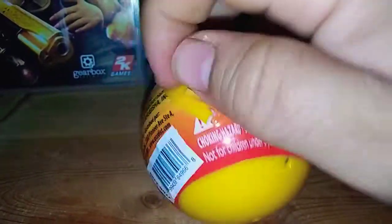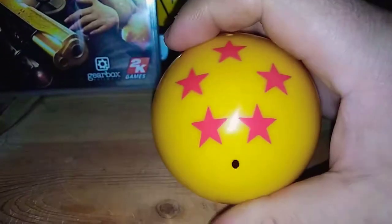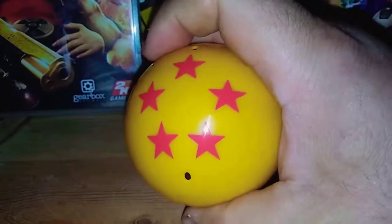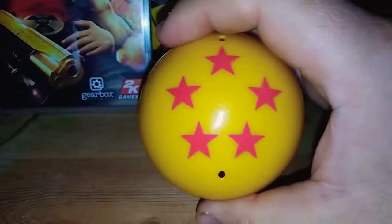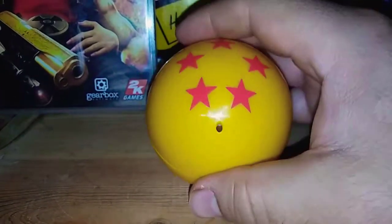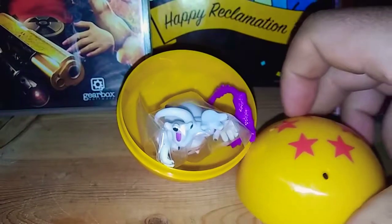Alright, guess who I'm gonna get, guys. Who do you want? Tell me in the comments below. Just let me know which one you want — Piccolo, Vegeta? I think I saw Cell. Yeah, Cell or Goku. Alright, we're gonna see who's in this one. Boo! Oh yeah, I love this guy.